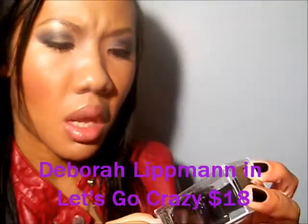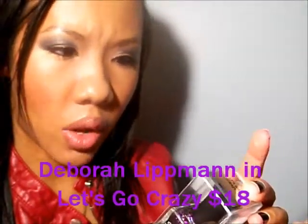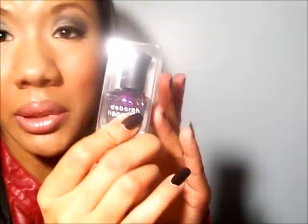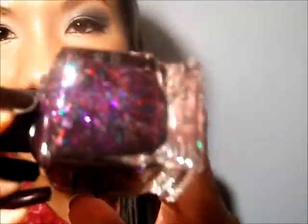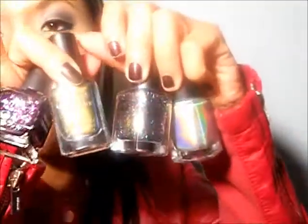Deborah Lipman polishes come in a box like this — it's a half-ounce luxurious nail color, free of formaldehyde, toluene, and dibutyl phthalate, no animal testing, made in the USA. But this is 'Let's Go Crazy' and it's beautiful — it's like a purple base that has different shades of pink, different shades of purple, holographic glitters, and green glitters in different shapes. Look at that. I am so excited to try this one.